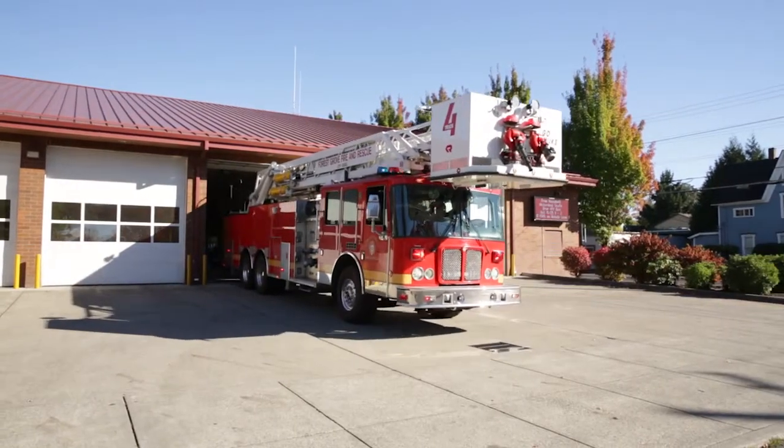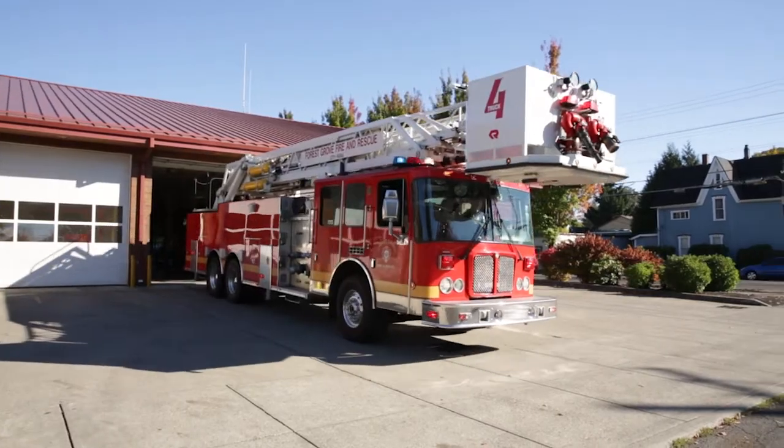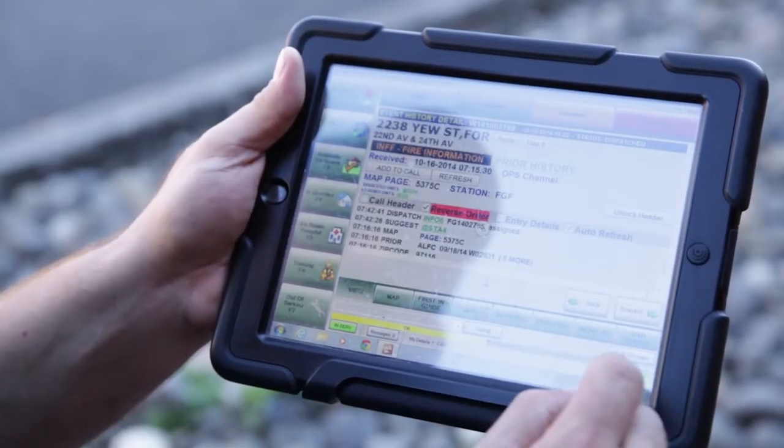Through being able to use the MobileCom application through our virtual desktop, I can gather information that I need to make decisions about the call that we're responding to. It could be something as simple as who called it in, so if we get there and can't find it, I can call that person back.